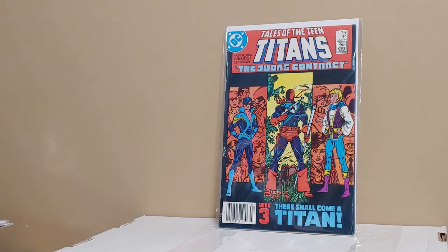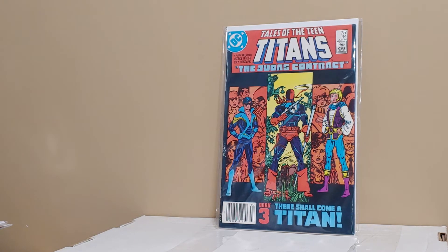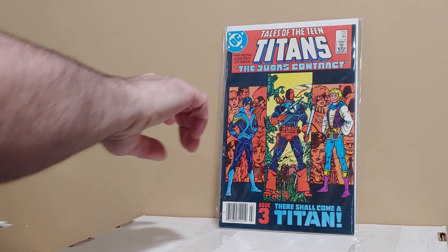And then another book I was super happy to find: Tales of the Teen Titans number 44, first appearance of Nightwing and Jericho. And this is a newsstand also, so happy about that.